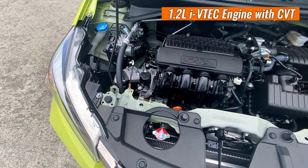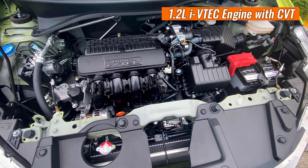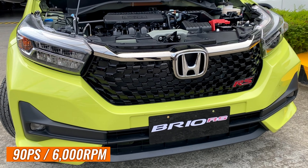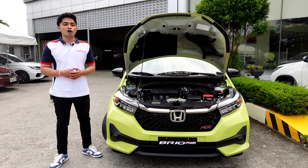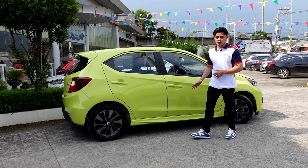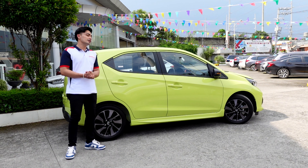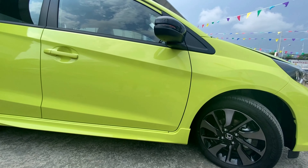Iyan ang pinagmamalaki ng ating small but sporty and sophisticated new Honda Brio — because of this Honda engine technology, compared to other brands, we know ito pagdating sa matipid na pag-consumo ng fuel while the engine stays powerful. This 1.2-liter inline four-cylinder iVTEC engine with a continuously variable transmission delivers both responsiveness and maneuverability, with its class-leading power and fuel efficiency. Katataglay ng 90 horsepower at 6,000 RPM — makakasiguro ako na you can take the Brio on a long drive with no worries and no compromise.